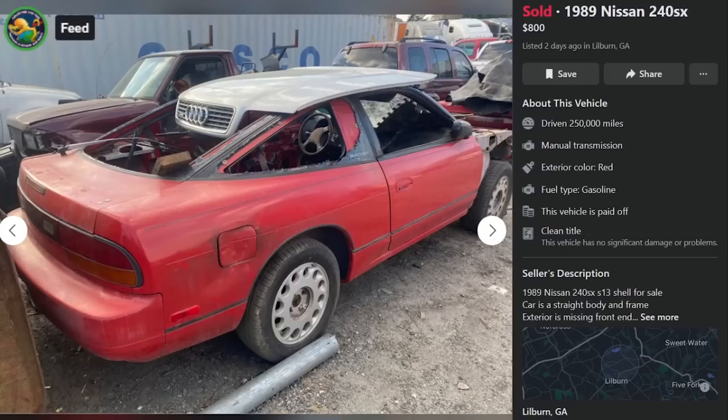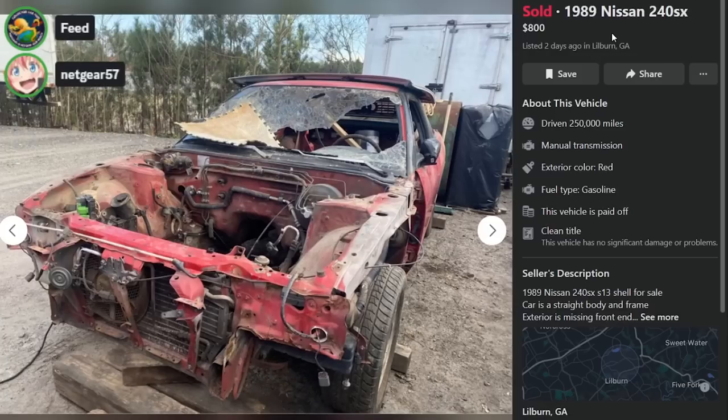Obviously it's sold. Somebody in Liburn, Georgia has their head screwed on straight because they bought this. Lil Burn. Lil Burn.